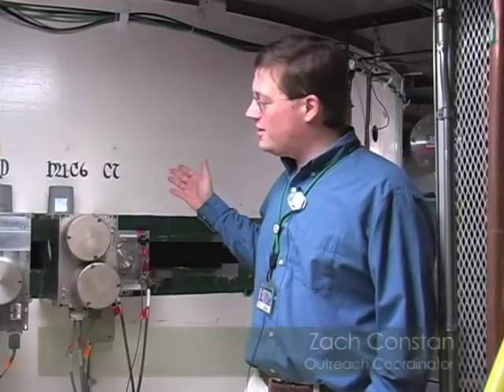Welcome to the K1200, the world's currently second most powerful cyclotron. It is a superconducting cyclotron like the K500, and it was finished six years later in 1988.